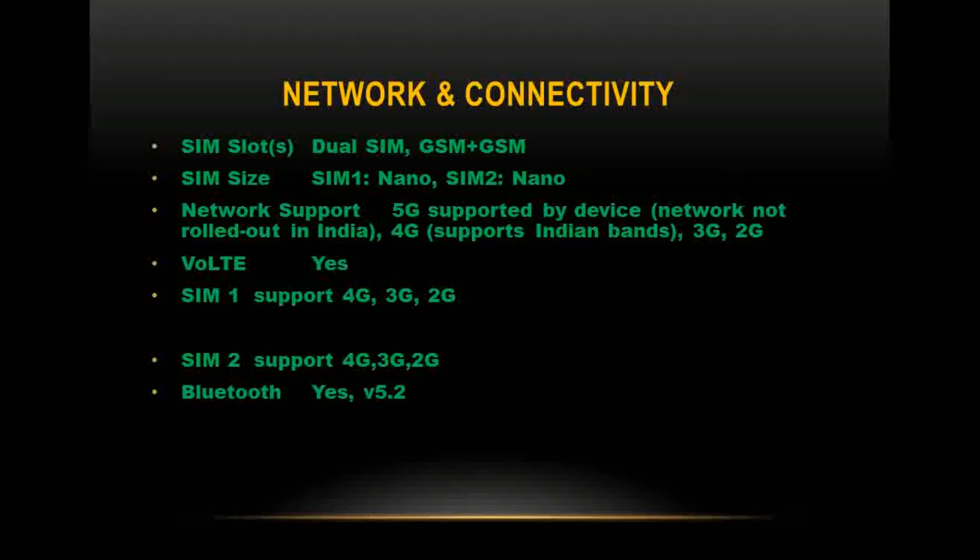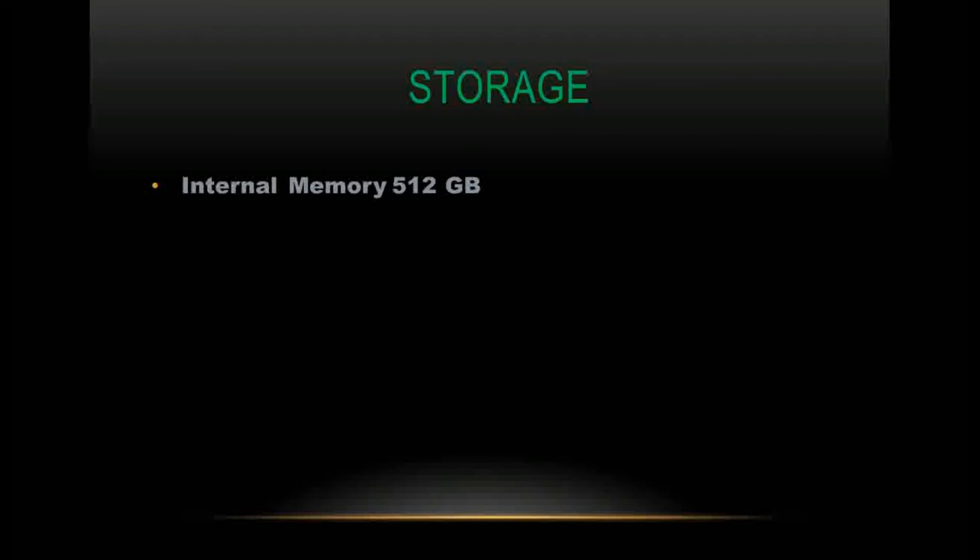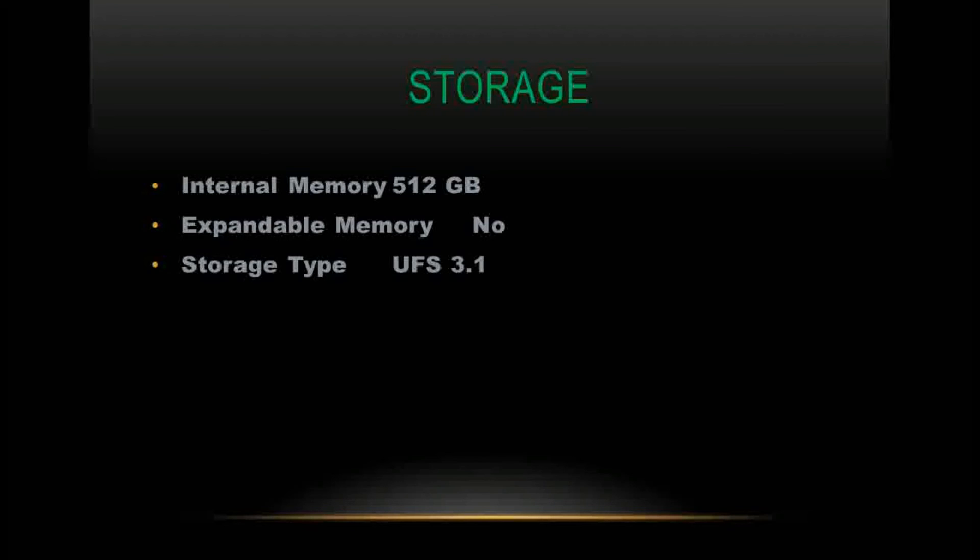Bluetooth version 5.2 is supported. GPS with A-GPS and GLONASS is available. NFC is supported. USB connectivity includes mass storage and USB charging. Internal storage is 512GB (UFS 3.1 type) with no expandable memory. USB OTG is supported.